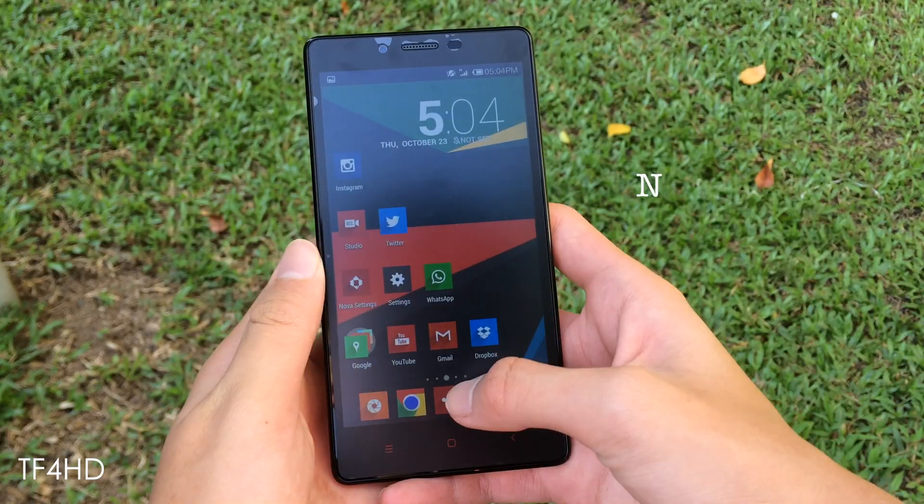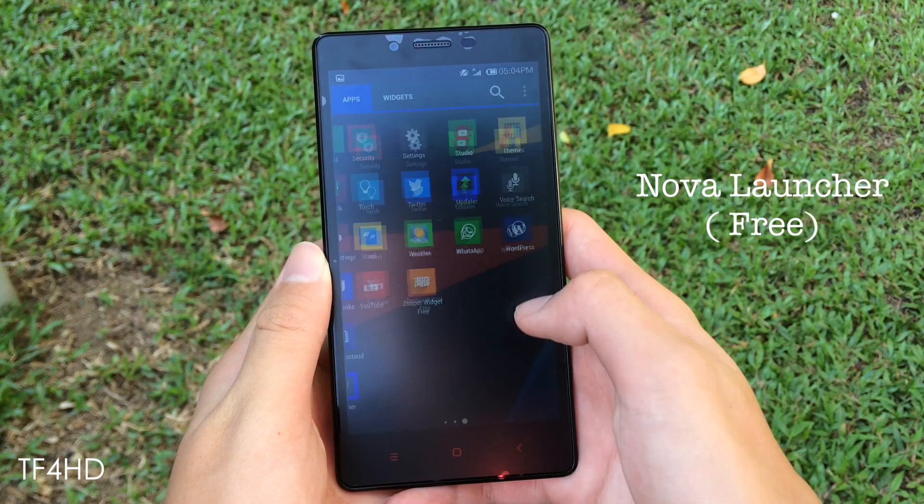For me personally, I would rather just slap on a custom launcher, like what I did here with the Redmi Note.